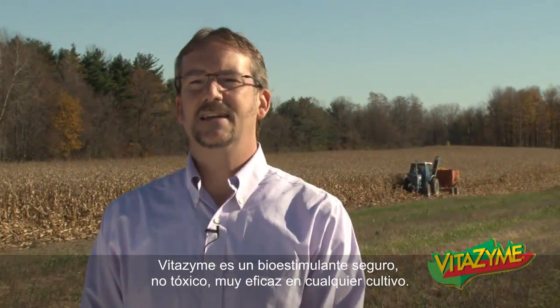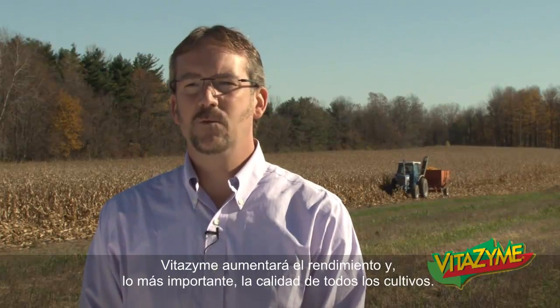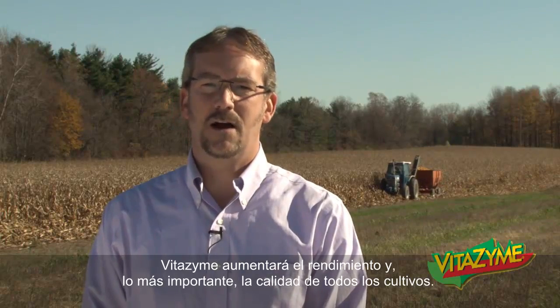Welcome to the Vitazyme program. Vitazyme is a safe, non-toxic, highly effective biostimulant for use on any crop. Vitazyme will increase yield and, more importantly, quality of all crops.